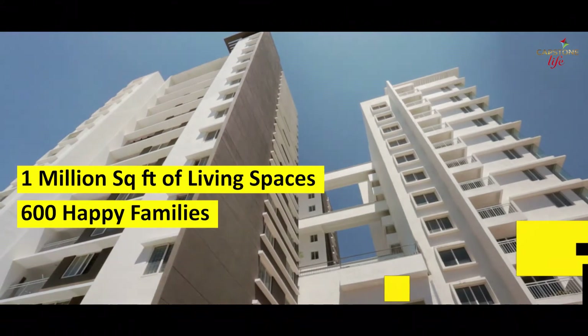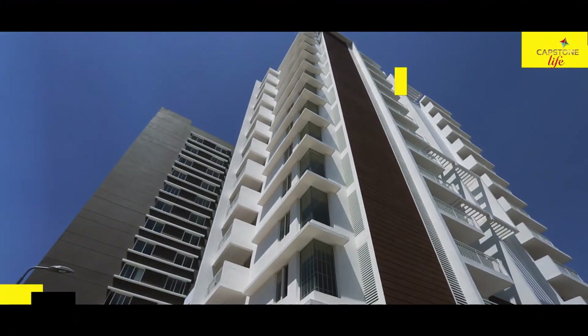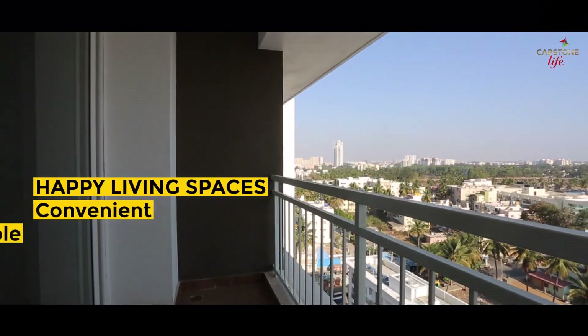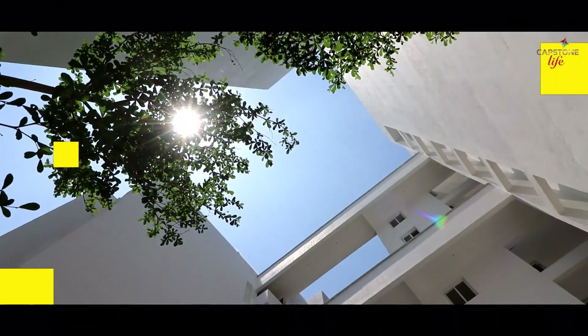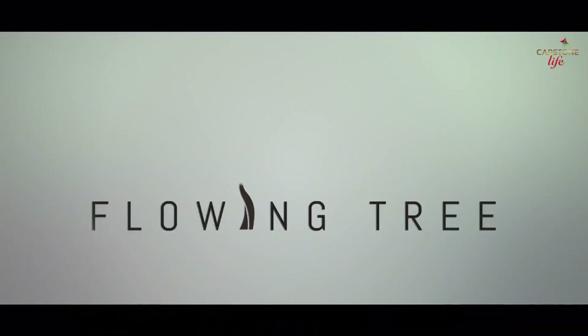With over a million square feet of living spaces and over 600 happy families occupied and living pleasurably, Capstone Life strives relentlessly to provide happy living spaces that are convenient, comfortable, spacious, and satisfying. Come, be part of this family of opulent and bespoke living at Flowing Tree by Capstone Life.